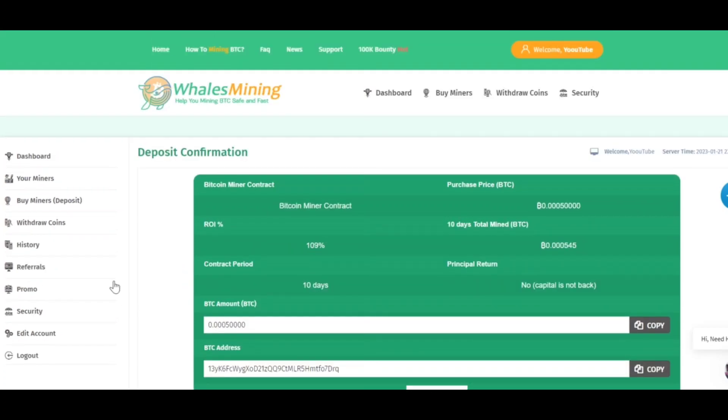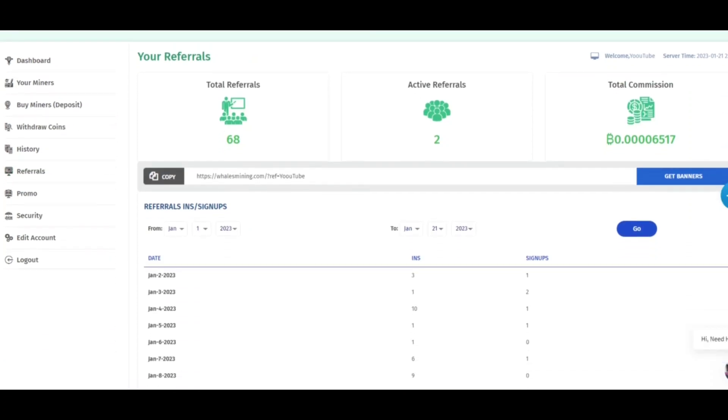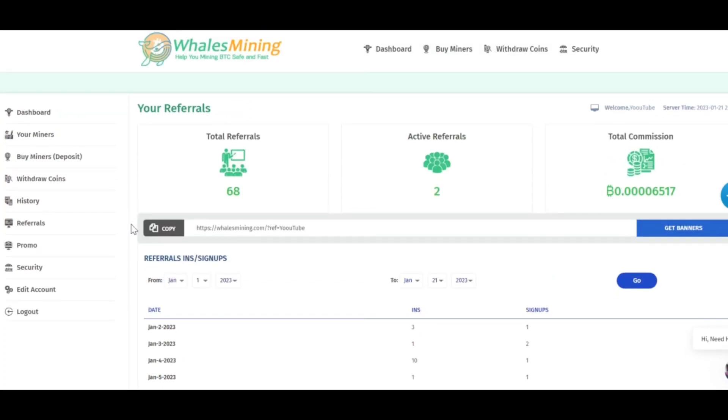If you want to increase your earning for free, let's get to the affiliate program. Click on referrals and you will see your referral link. Copy this link and share it with as many people as you can. The more people that join from your link and create an account — whether they earn for free or deposit — you will earn a commission. Even if the person you invited is not depositing, you will still earn a small percentage from their earnings for free. As you can see, I have about two active referrals from whom I have mined this much commission.